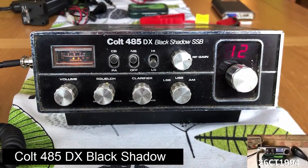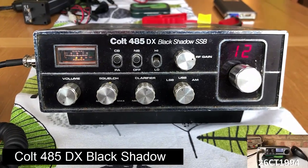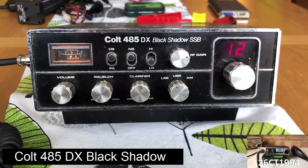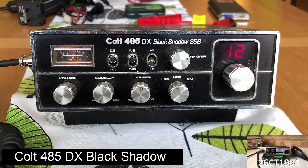This Colt Black Shadow has a bit of a strange story behind it, as I got it from a bloke in France. This one has only AM and sideband, and it worked quite well for me when I used it. I've had a few different Colt rigs, including the AM Colt 210 and the Colt 295, but we'll take a look at it in a minute.